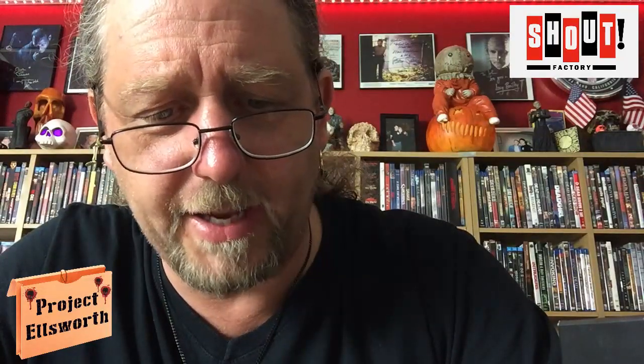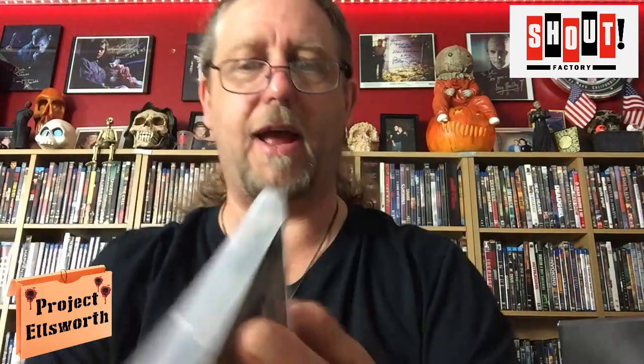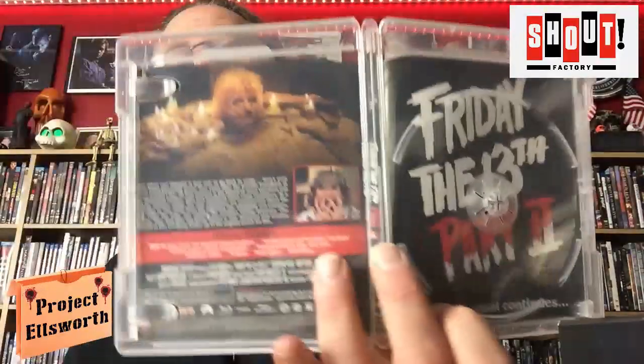Friday the 13th Part Two. New 4K scan. Inside Crystal Lake Memories — the book. Friday's Legacy, Horror Conventions, podcast interview with Amy Steele, theatrical trailer, TV spots, radio spots, still gallery. This one's only got one disc, but it does have alternate artwork in there. More basic, but I actually kind of like that. It's kind of effective.